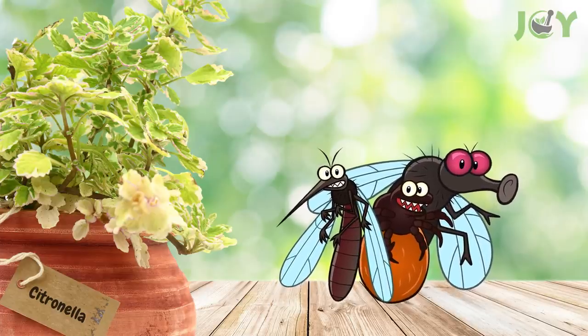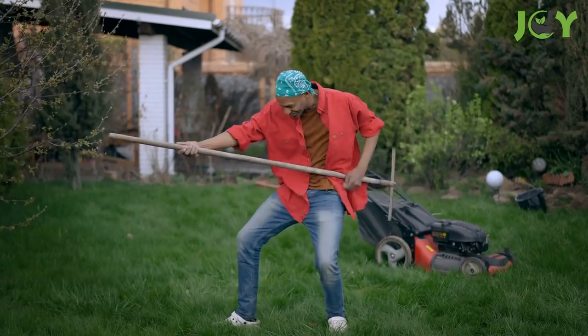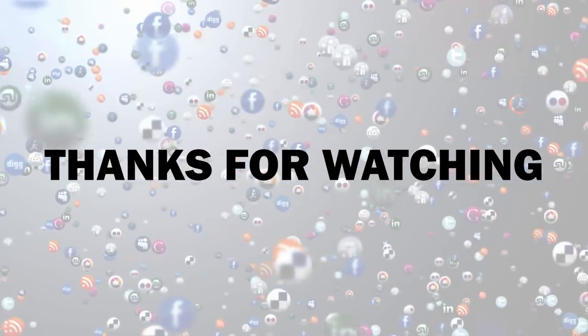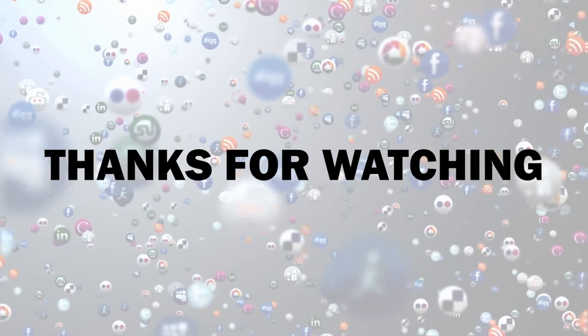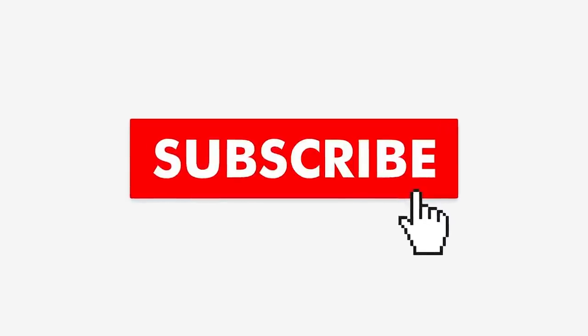That's it for our list of common plants that repel mosquitoes and other insects. Were there any that we missed? Share in the comments below, and now get out there and enjoy the great outdoors — mosquito free, naturally. Thanks for watching! If you found this video useful, hit that like button and share it with your friends. Hit subscribe and turn on notifications so you never miss a video.